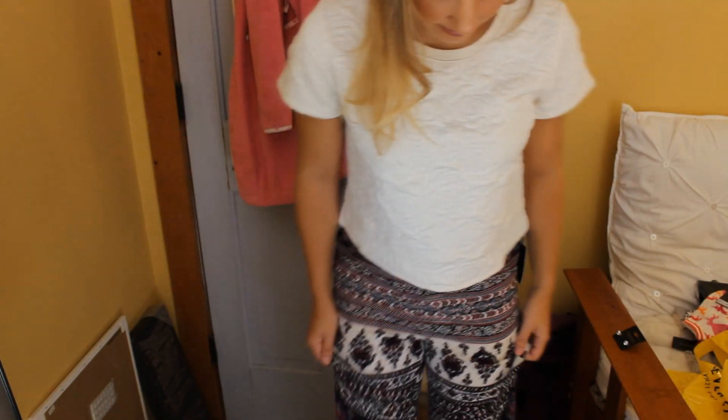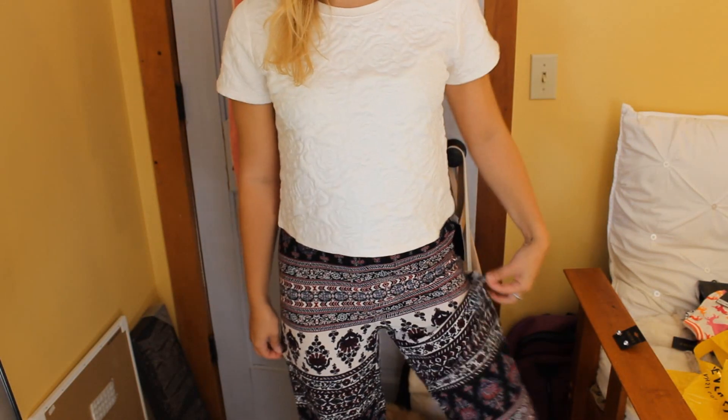I also got these pants to go with it. I'm not wearing them right now because I film in my pajamas on the bottom half, but I got these pants to go with it. I thought they were really cute, and it would be a nice fall outfit together. They're very comfortable as well.